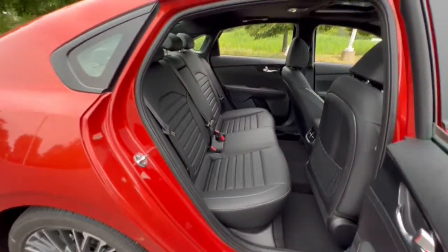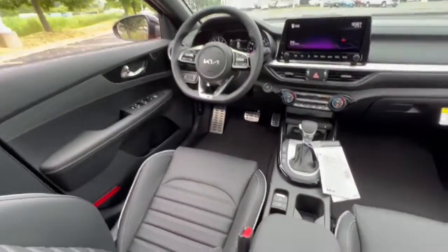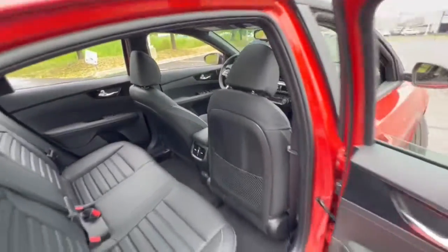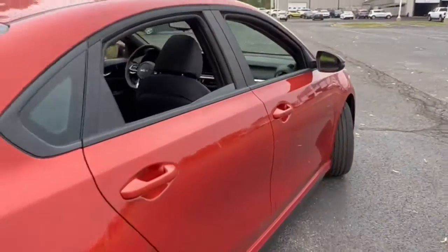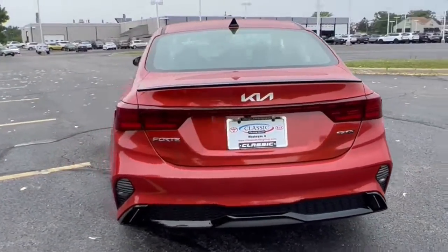These are just some of the great options this vehicle comes with: keyless entry, navigation system, backup camera, fog lamps, lane keeping assist, remote engine start, keyless start, heated mirrors, satellite radio, and blind spot monitor.